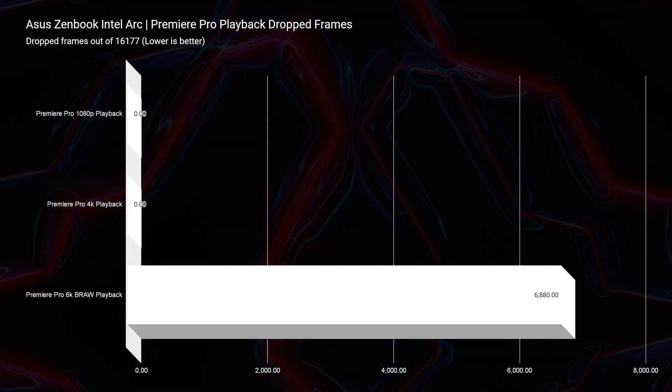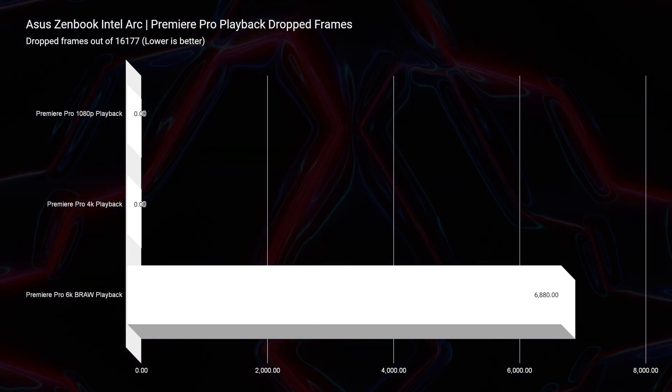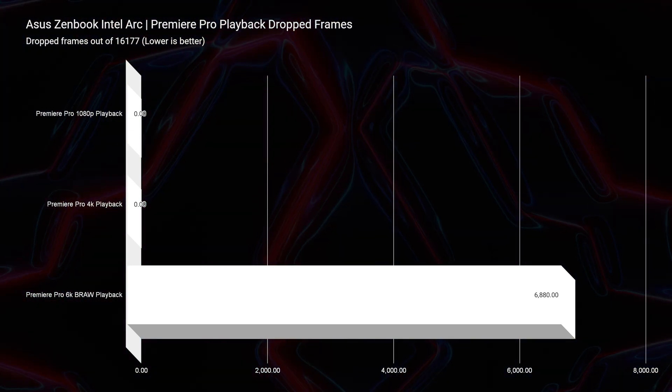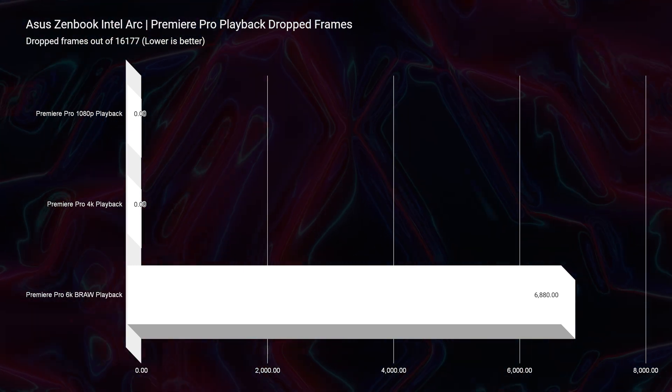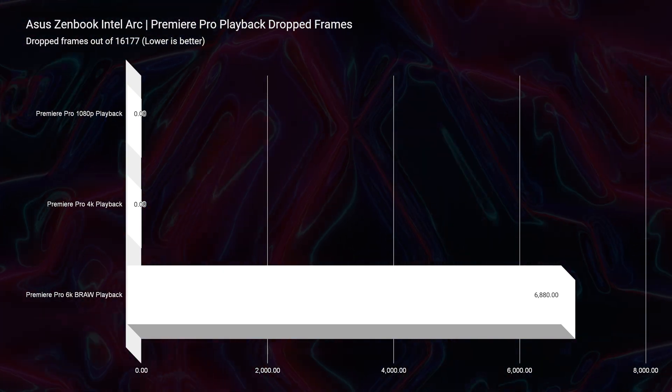Moving on to Premiere Pro playback, I was actually quite surprised — I did not expect to see such low drop frames in 6K B-RAW. We're seeing 535 drop frames for 6K B-RAW, which is better than laptops with the RTX 3050 Ti, a comparable GPU. At 4K, no drop frames; at 1080p, of course no drop frames. Really excited about this playback performance.